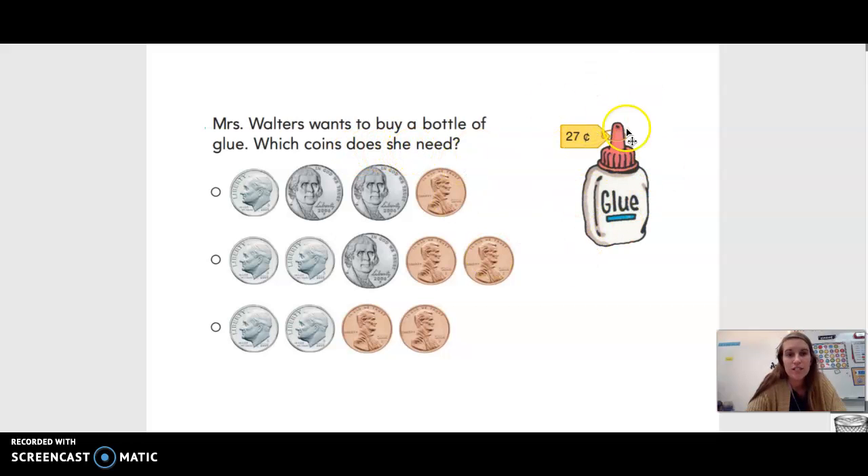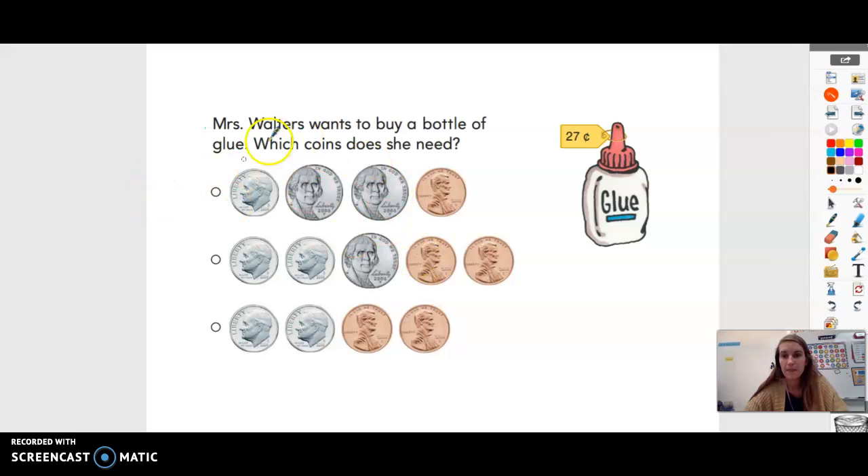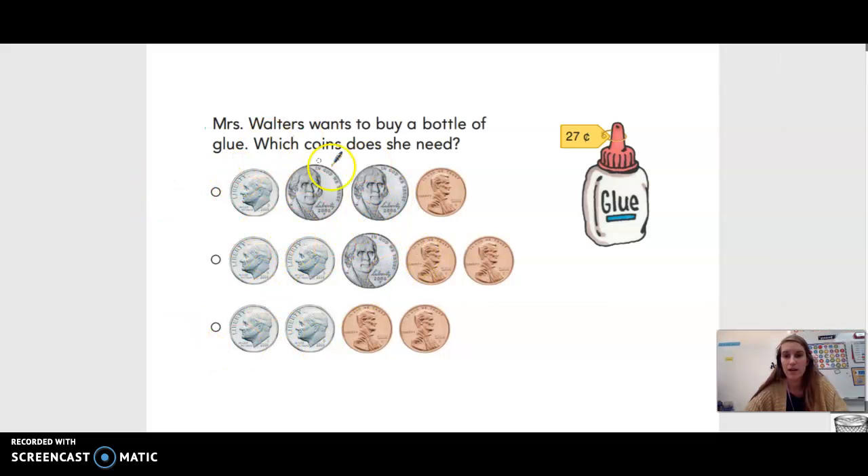Well, first let's look at our bottle of glue and how much money is this bottle of glue? 27 cents. So we need to see which one of these options has enough money to buy 27 cents worth of glue. So we'll use what we learned yesterday to help us count and decide which collection of coins we can use.